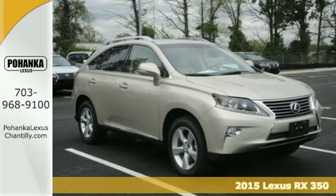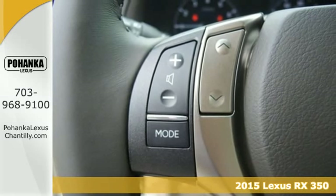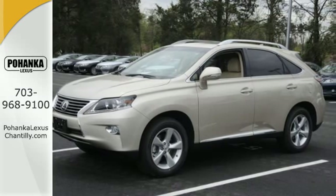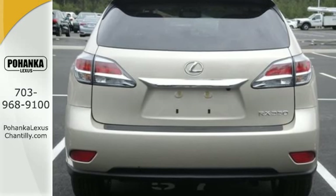It's a 2015 Lexus RX 350 — innovation and luxury for all. This SUV seats five and has split rear seats that fold down effortlessly for optimum cargo space. No matter what your schedule demands, this RX 350 is ready to help.